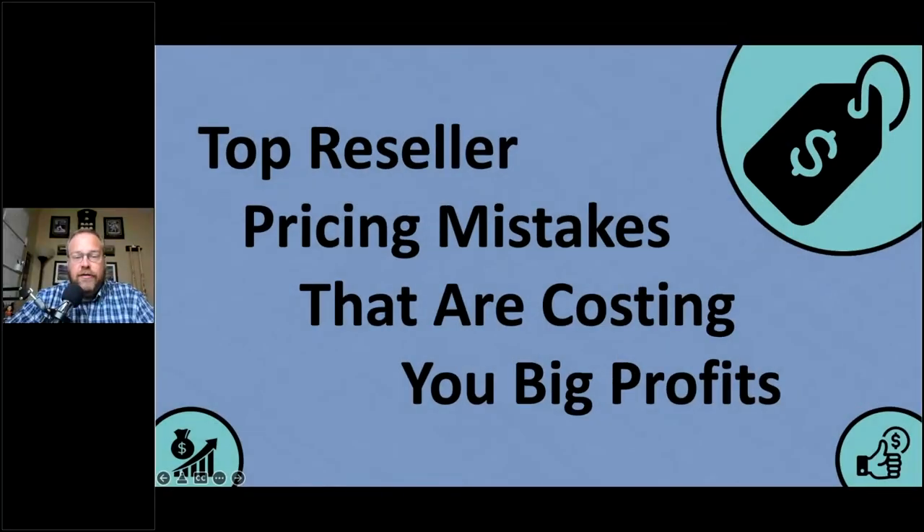Top reseller pricing mistakes that are costing you big profits. These are mistakes that maybe you've been making from the very beginning of your Amazon business, or mistakes you've slowly started to make as you got comfortable. We want to fix these mistakes because they are literally costing you money — opportunities for more profits, more ROI, faster sales. Some of these mistakes are causing your sales to slow down. We're going to tackle four main mistakes tonight.